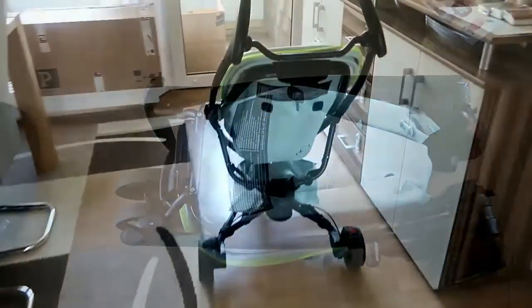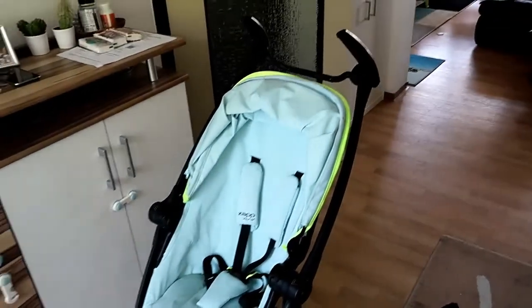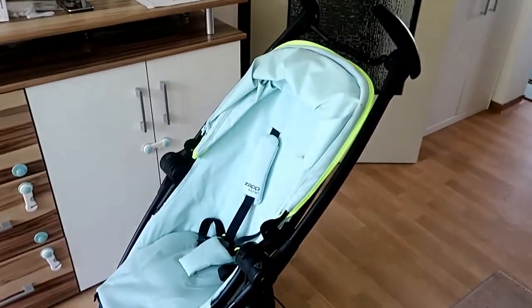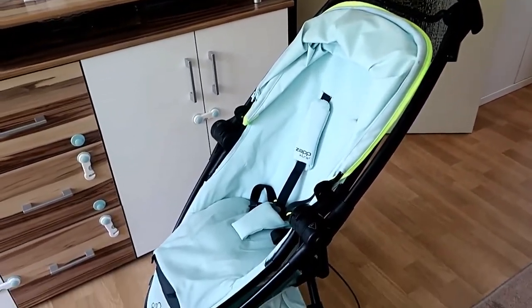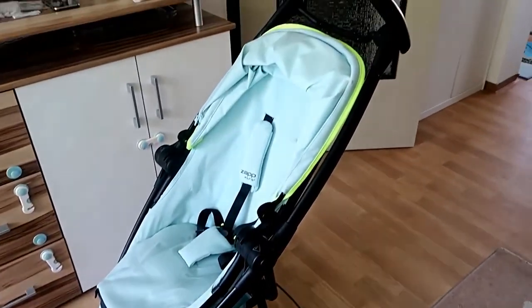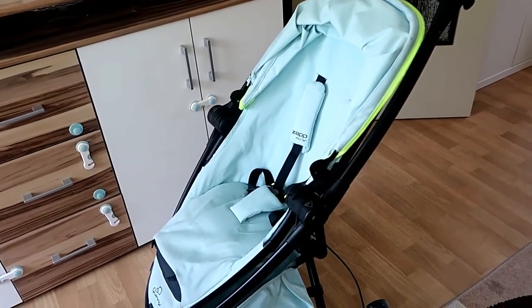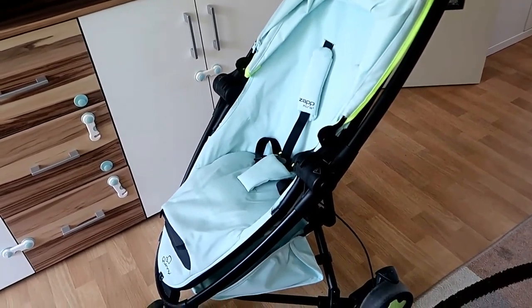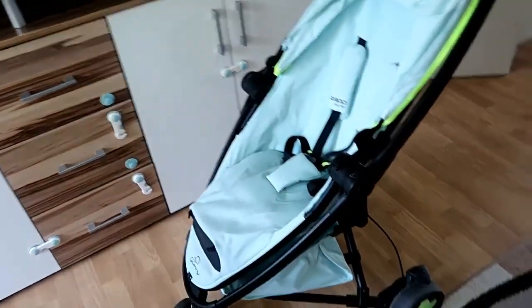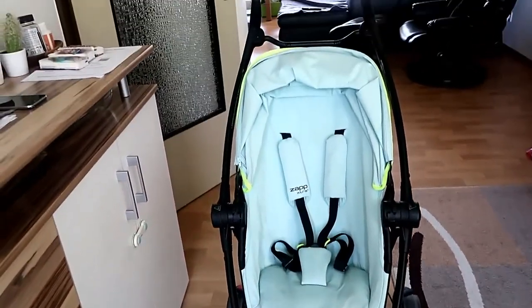I forgot to mention that this stroller is a great deal because it has a lot of accessories included. We bought this for 130 euro, which is really a great deal for us, and normally it costs 180 euro in my opinion with the accessories. This particular stroller is called Queenie Bus Zap Extra Two.